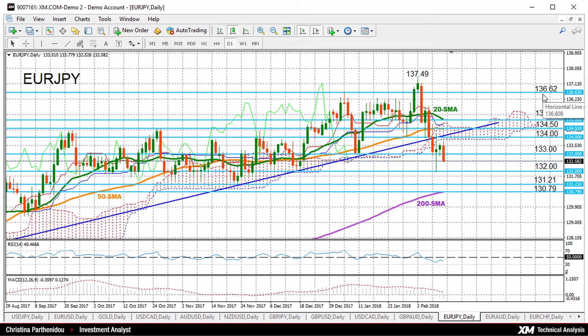Turning now to the medium term, the market might turn bearish given that it is trading below the 50-day moving average. While if we look at the MACD, the index is scattering negative momentum below zero and below its signal line.